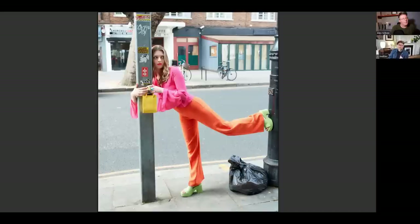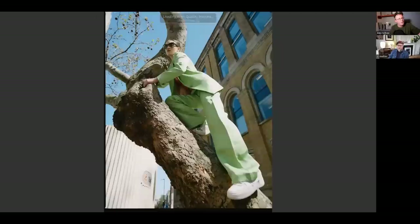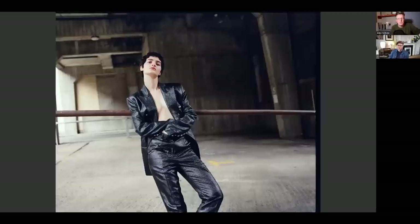Do you ever get any pushback from magazines or people who commission images going, 'ah, you and your rubbish bags'? Or have you set the expectation that if you hire Cy, this is what you get? Of course, not everybody likes every image, and one is always supplying a lot more images and then they'll make a selection. Not everybody gets it, but that is the beauty of photography — everybody has a different idea of what makes a cool image.